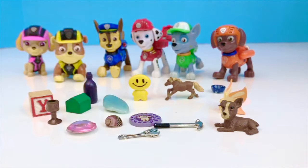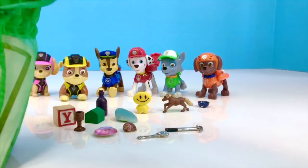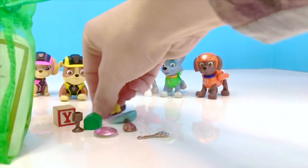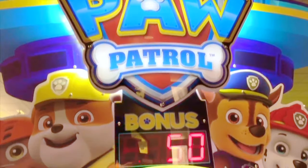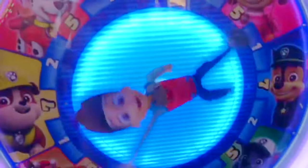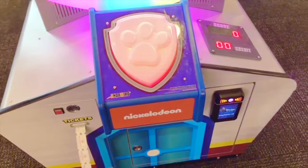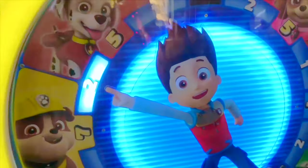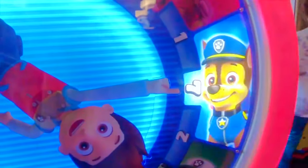Now, speaking of games, there are all different kinds: board games, card games, guessing games — but there are also arcade games. Recently our family went to an arcade where we saw a Paw Patrol spinning game. You push the button and whichever number the arrow lands on is the amount of tickets you win. Who is spinning in the middle of the wheel? Ryder! Ryder won one ticket. Let's try it again — Ryder landed on two. Seven — seven tickets!